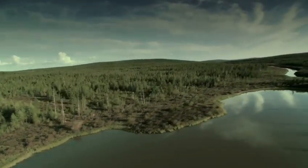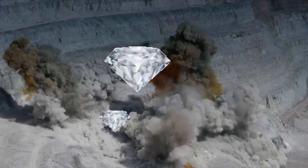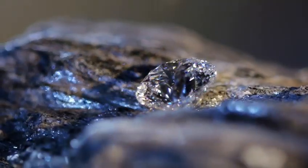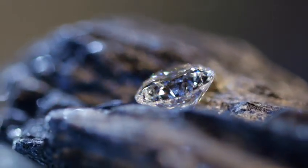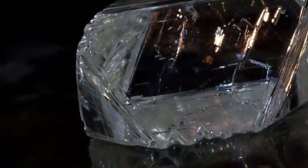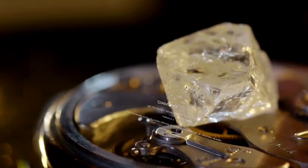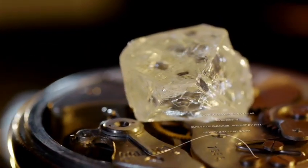Diamonds were formed billions of years ago, deep in the bowels of the earth. Only a small number of crystals survived an incredible journey to the earth's surface. Even a smaller number of natural diamonds is of a quality that allows turning them into remarkable jewels.